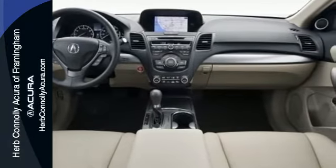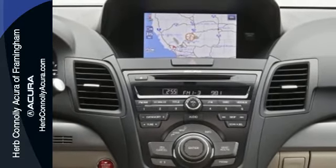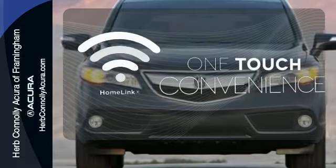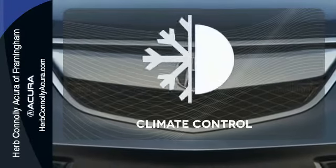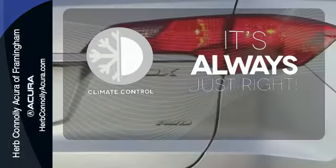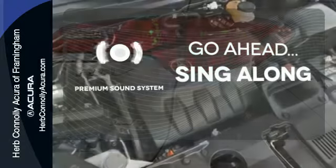You'll love included features like Bluetooth hands-free link, a multi-view rear camera, and a power moonroof. With Homelink, one touch makes your arrival as welcoming as if you'd never left. Set it and forget it with the climate control. Your favorite music has never sounded better, thanks to the premium sound system.